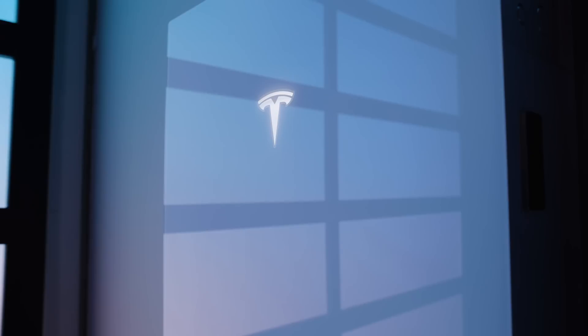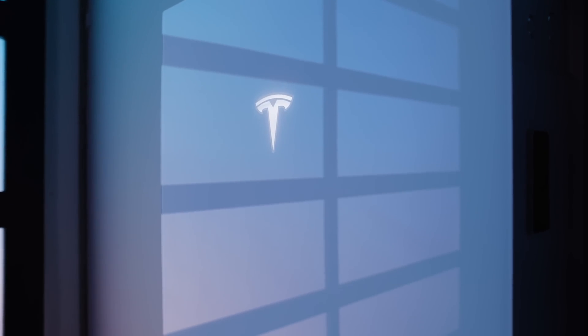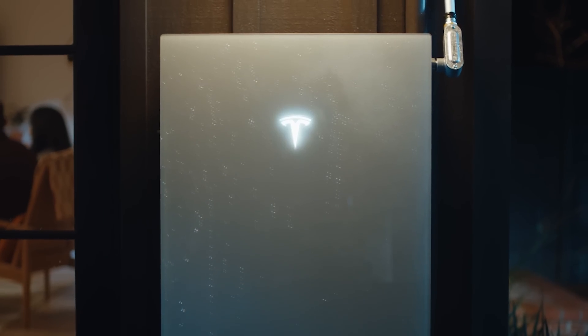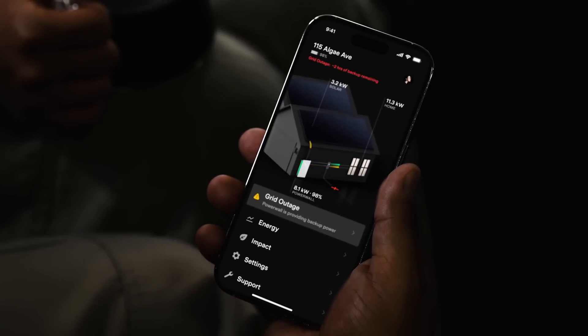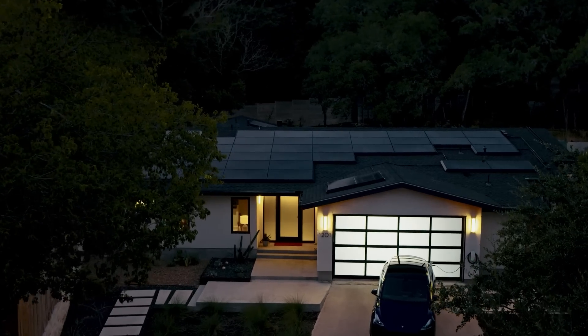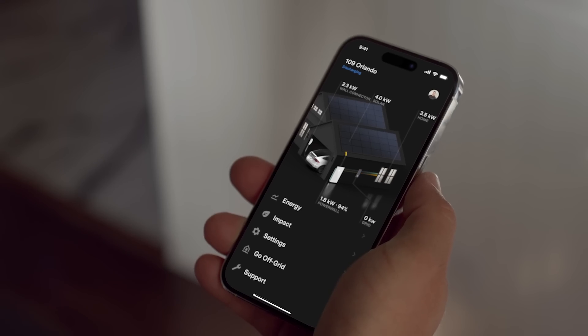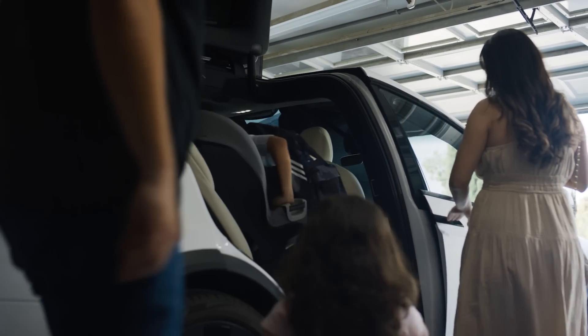Think of it as your personal energy reserve, helping your home stay powered when the grid goes down. Plus, if you have solar panels, Powerwall 3 can store excess solar energy generated during the day for use at night or on cloudy days. So you're not just relying on the grid for electricity — you're harnessing and storing your own clean energy.